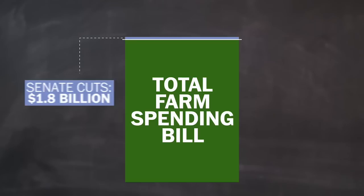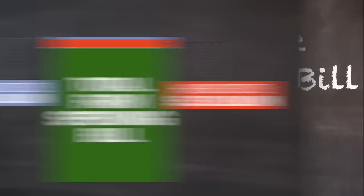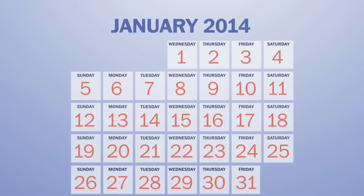All in all, the Senate's plan shaves about $1.8 billion off the Farm Bill's yearly tab, while the House plan cuts almost three times more. The truth is, Congress is almost always late coming to a deal on Farm Bill updates. But if they don't compromise by January, the government will have to revert back to old food and farming laws, meaning things like milk will get way more expensive.